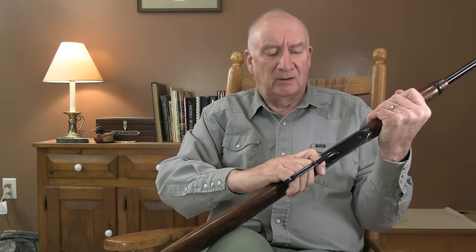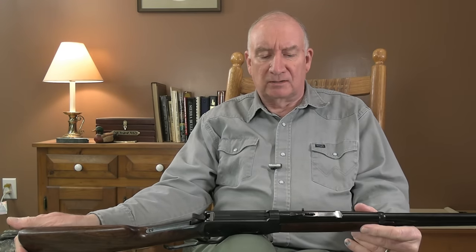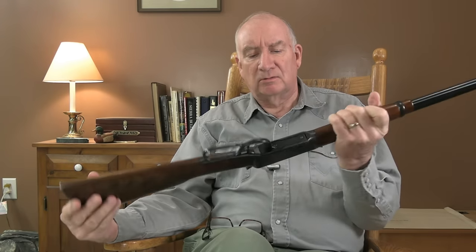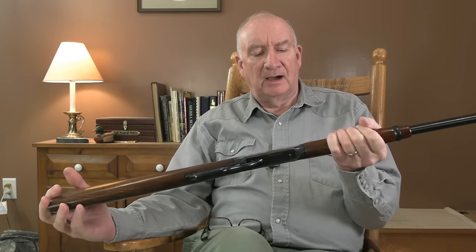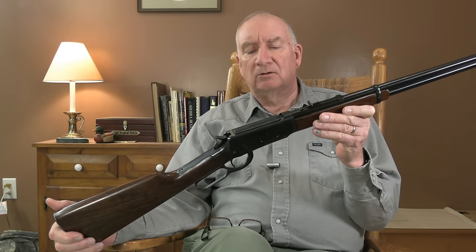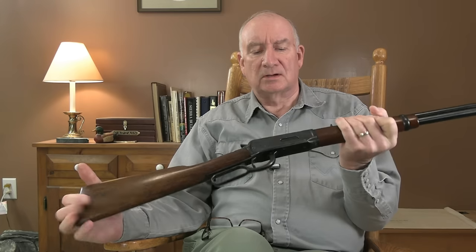I don't want people writing to me telling me how they get MOA out of a Model 94, because it just doesn't happen. It's just not that type of gun. These guns were — the Model 94 was introduced by John Browning. He basically took the Winchester lever action concept and perfected it. The Model 92 has the internal workings matched up for pistol cartridges, like the .44-40 and the .45 Colt for cowboy shooting.